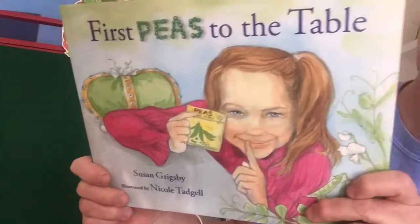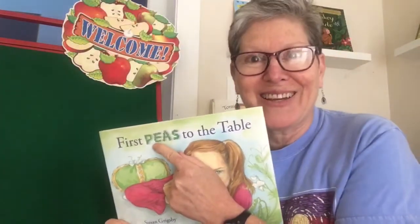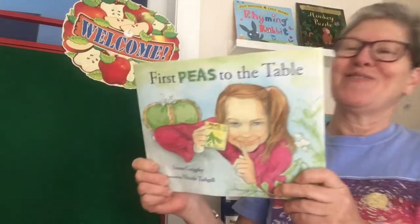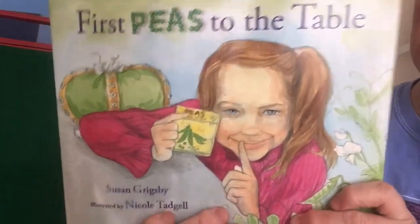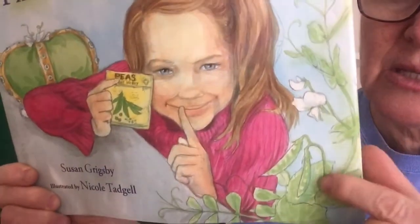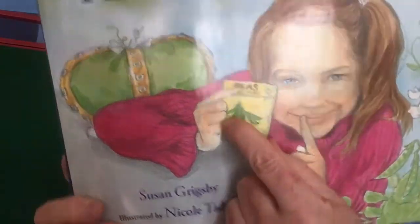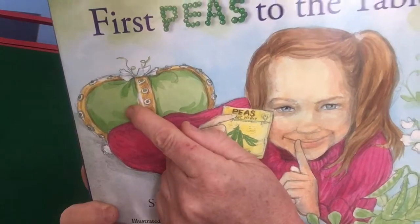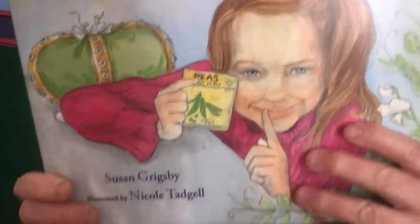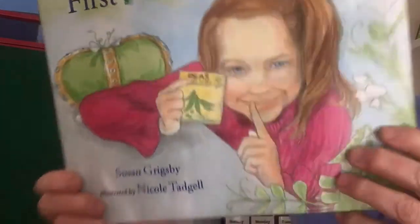This is called First Peas to the Table — peas like little green peas. Remember what reaction the pea prompted when the boy had to eat the pea for dinner? Anyway, here I see a little girl, and these are pea plants — the pretty flower and the pea pods. She has a little packet of peas and there's a green puffy crown. First Peas to the Table by Susan Grigsby, illustrated by Nicole Tadgel.